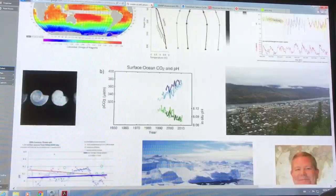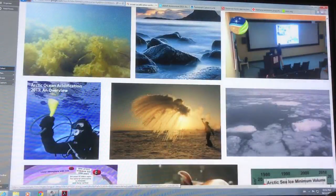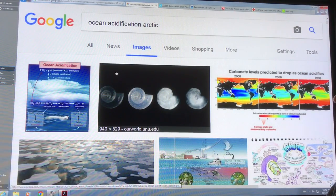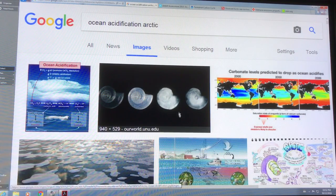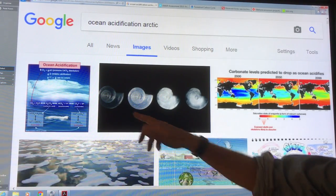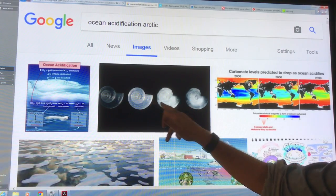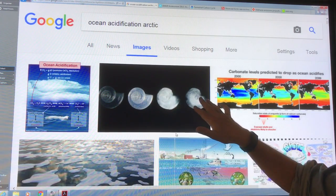Let's have a look at some images — I'm a big believer that a picture is worth a thousand words. Just go to Google Images and do a search for 'ocean acidification Arctic.' This is the shell of a creature as you subject it to higher and higher acidity, or lower and lower pH. Eventually you get to numbers like 7.8, 7.9.